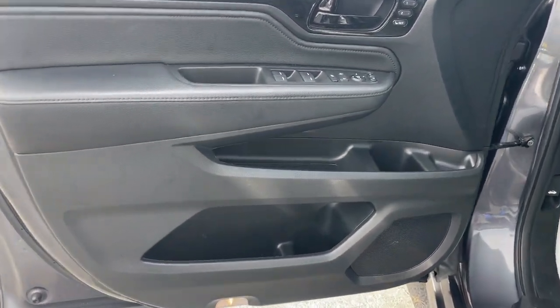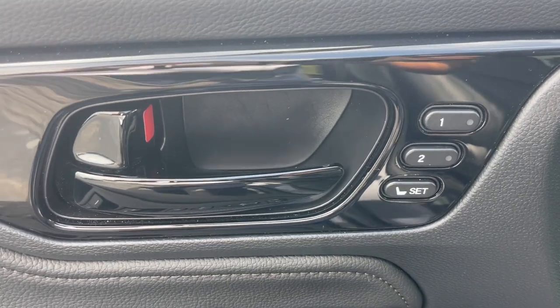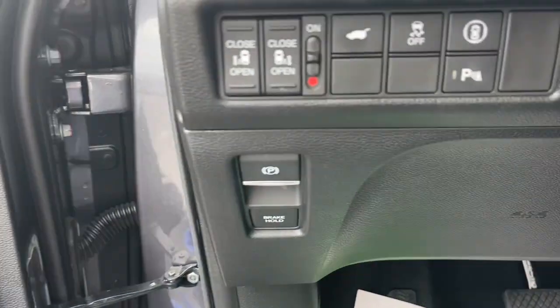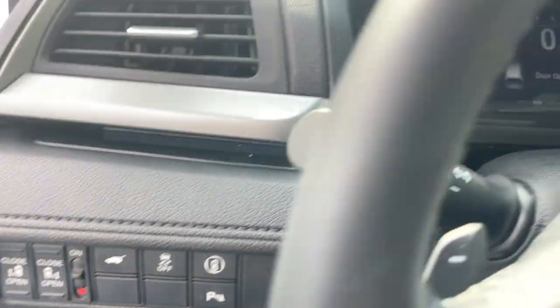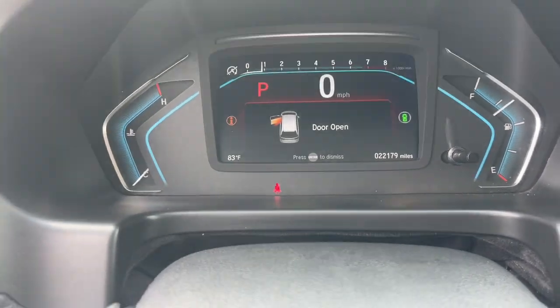Apple CarPlay and/or Android Auto, Navigation System, Moonroof, Keyless Entry, Power Passenger Seat, Heated Mirrors, Adaptive Cruise Control, Fog Lamps, Lane Keeping Assist, Satellite Radio.